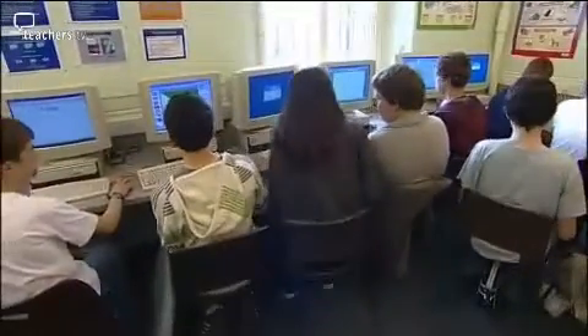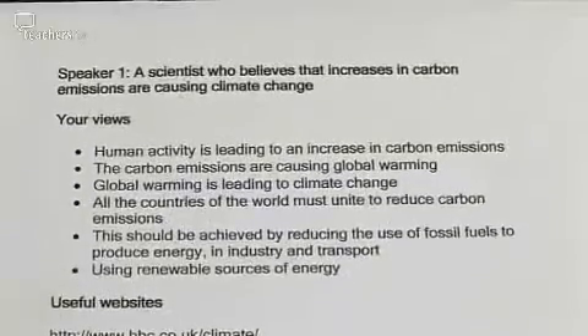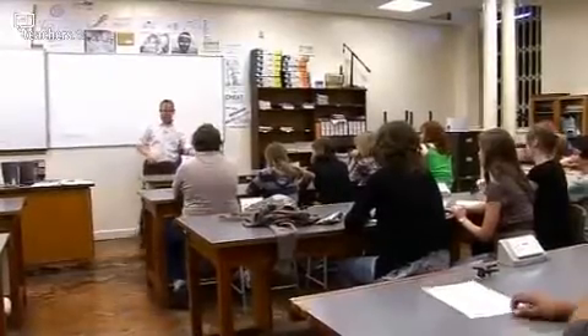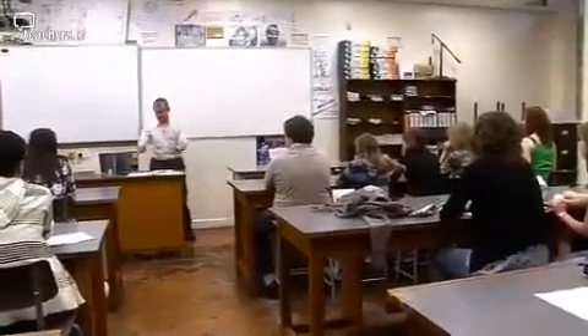Before showing students the film, the teacher is prepared for each stage of the subsequent roleplay debate. This includes everything from copying the role cards and booking the computer access to thinking about classroom layout for the debate. Team three and four there, and team one if you could stand here.